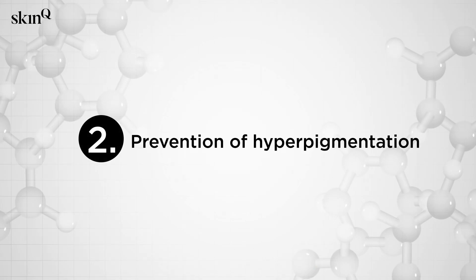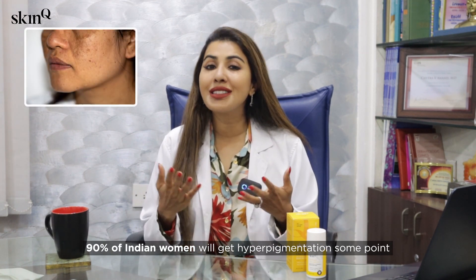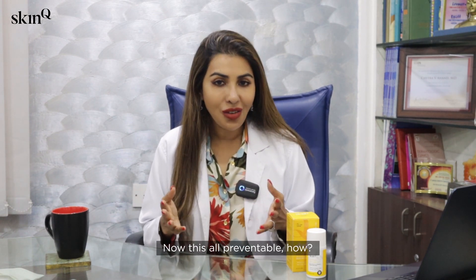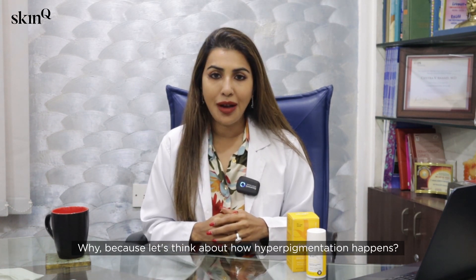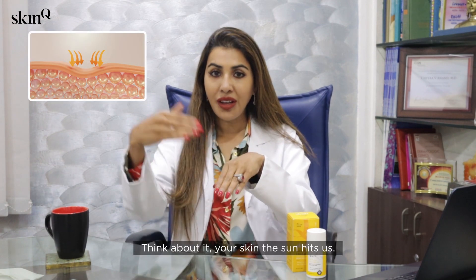Point number two: prevention of hyperpigmentation. I bet you don't know this, but 90 percent of Indian women will get hyperpigmentation at some point in their life, and 10 to 15 percent of Indian men. Now this is all preventable — how? By using an advanced sunscreen on a regular basis.